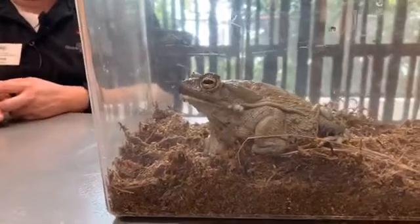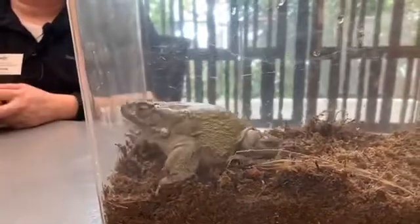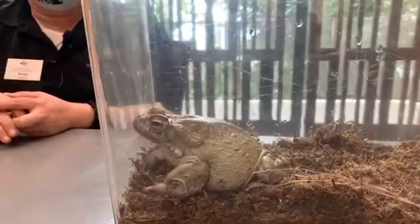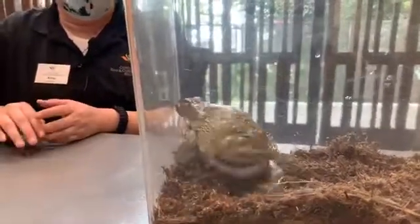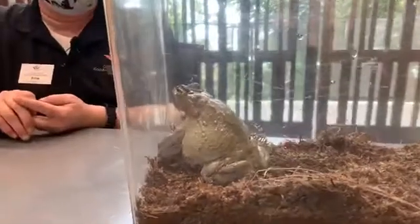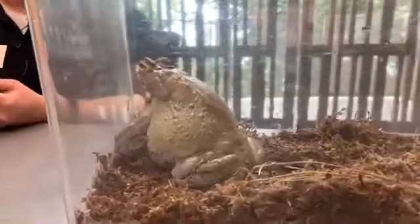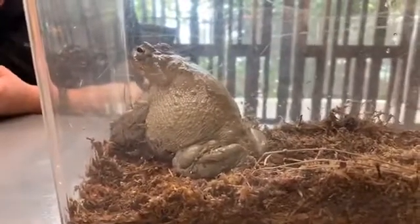The Colorado River toad lives in the Colorado River Valley — hence the name. They're also known as the Sonoran Desert toad because they're found in the Sonoran Desert. These guys can be found in California, Arizona, New Mexico, and Mexico, mostly in Arizona in the United States. They actually haven't been spotted in the wild in California since the 1950s, and while they're listed as endangered in California, there's a suspicion they're actually probably extinct there. They are a protected species in the other states as well as in Mexico.